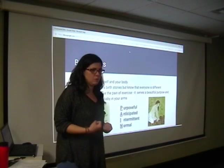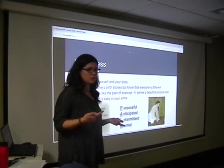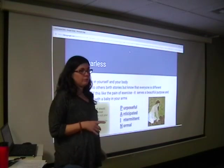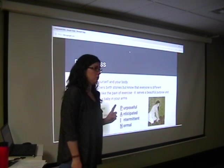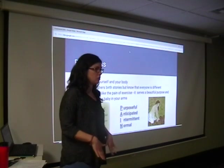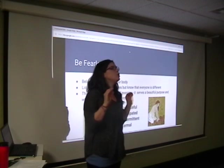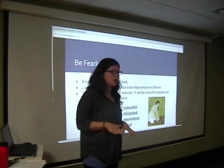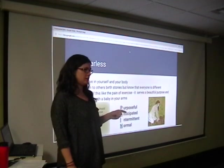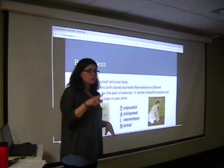Surround yourself with people who are on board with that. If somebody's coming to mind who is the Debbie Downer — the negativity saying 'you can't do this, I couldn't do it so you can't' — please don't have that person in your labor and delivery room. That is the last place you need negativity or discouragement. Your number one job as the support person — if you remember nothing else from this class — is to be her cheerleader. All you have to do is say 'you're so strong, you're doing so good, I'm so proud of you,' and you'll be surprised how far that goes in helping her stay calm, confident, and get through this.